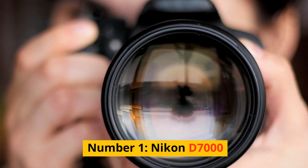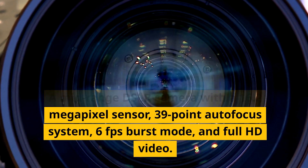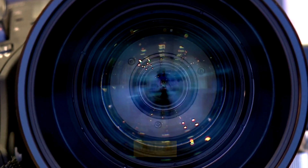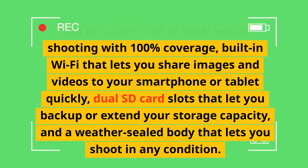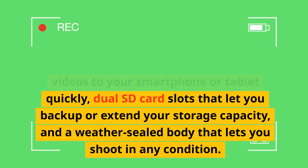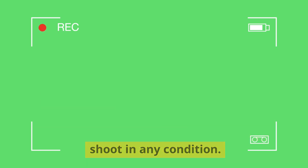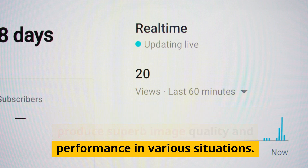Number 1, Nikon D7000. A mid-range DSLR camera with a 16.2-megapixel sensor, 39-point autofocus system, 6fps burst mode, and full HD video. It has a fixed LCD screen, an optical viewfinder with 100% coverage, built-in Wi-Fi for sharing images to your smartphone or tablet, dual SD card slots for backup or extended storage, and a weather-sealed body for shooting in any condition. These are features that can help you produce superb image quality and performance in various situations.